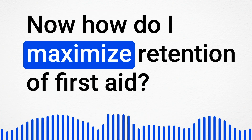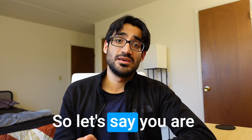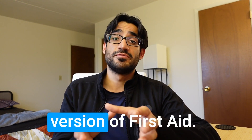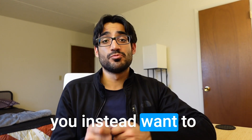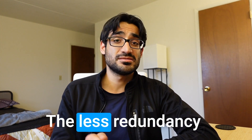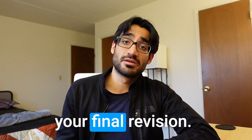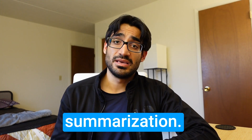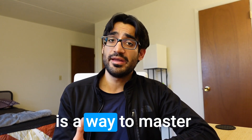How do you maximize retention of First Aid? Number one: cut redundancy. When you're taking pictures from other resources onto your digital First Aid, don't include information already mentioned in First Aid — only add the extra points. The less redundancy and repetition there is in your unified resource, the more efficient your final revision will be.